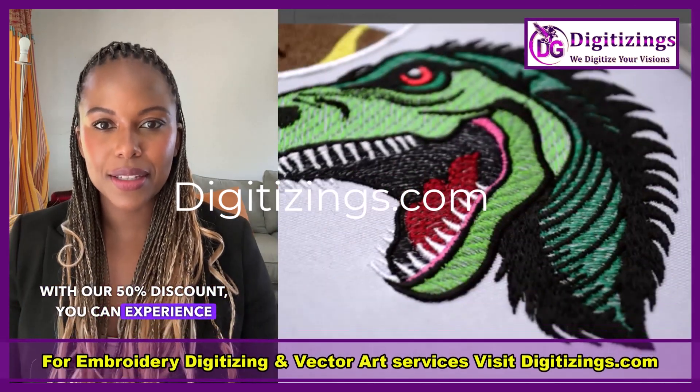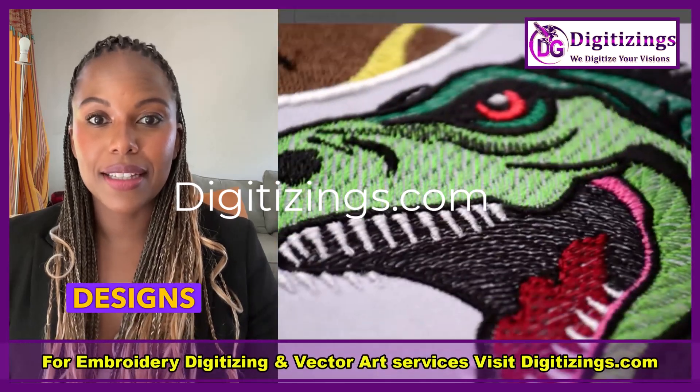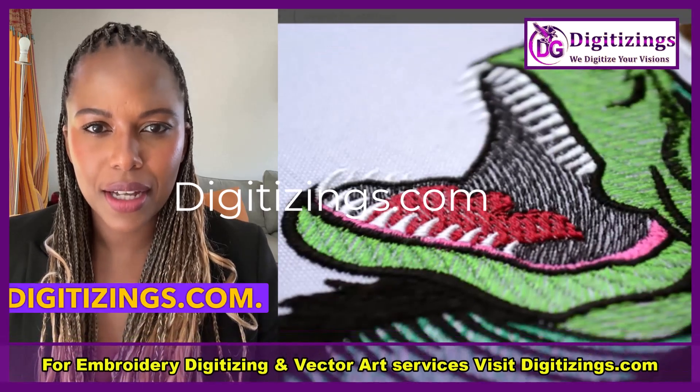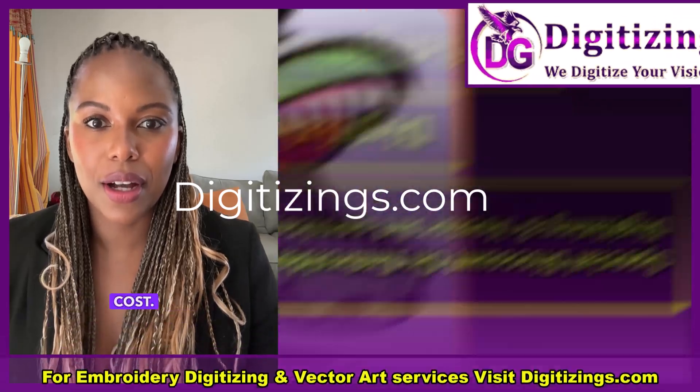With our 50% discount, you can experience our premium services at half the price, making it easier than ever to get your designs digitized. Don't miss out on this amazing deal. Take advantage of our offer now and elevate your embroidery game with digitizings.com. Visit our website to place your order and enjoy high-quality digitizing services at a fraction of the cost.